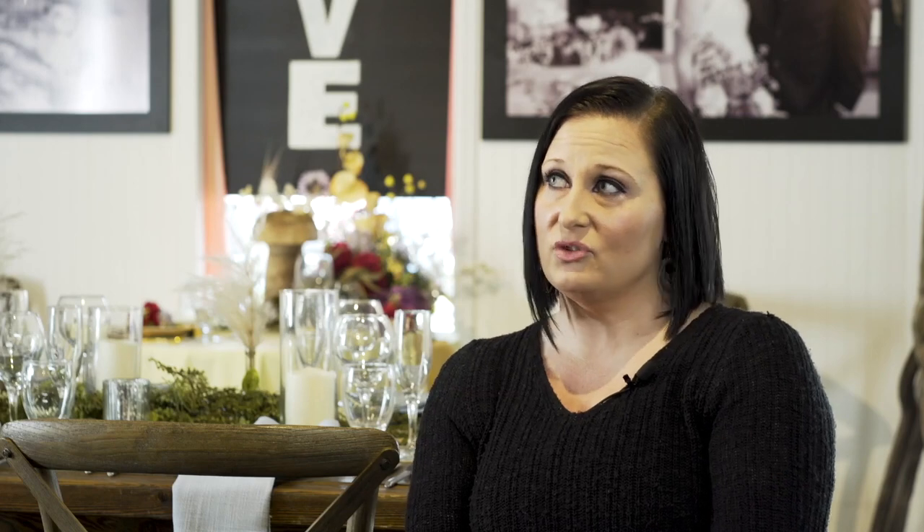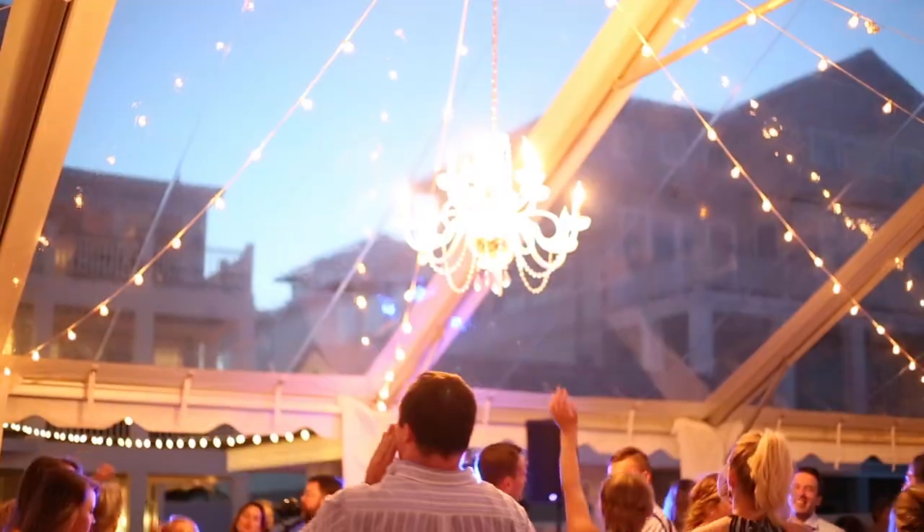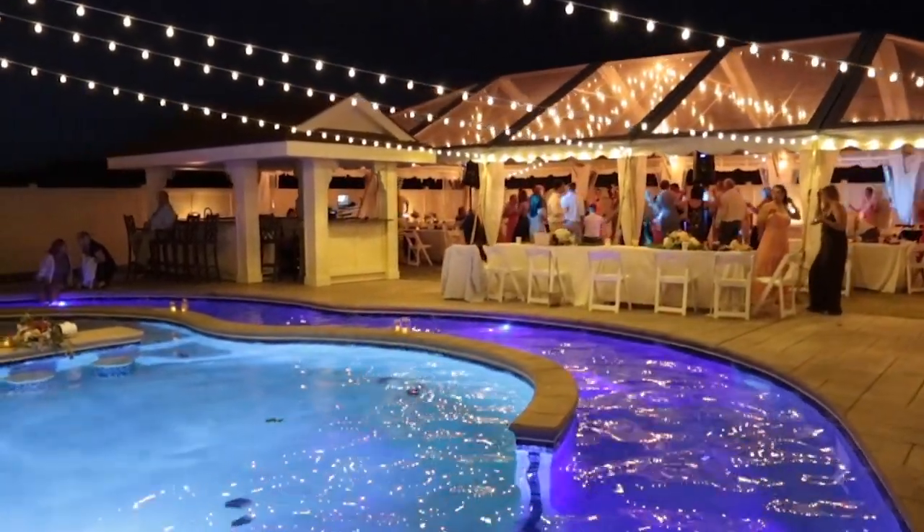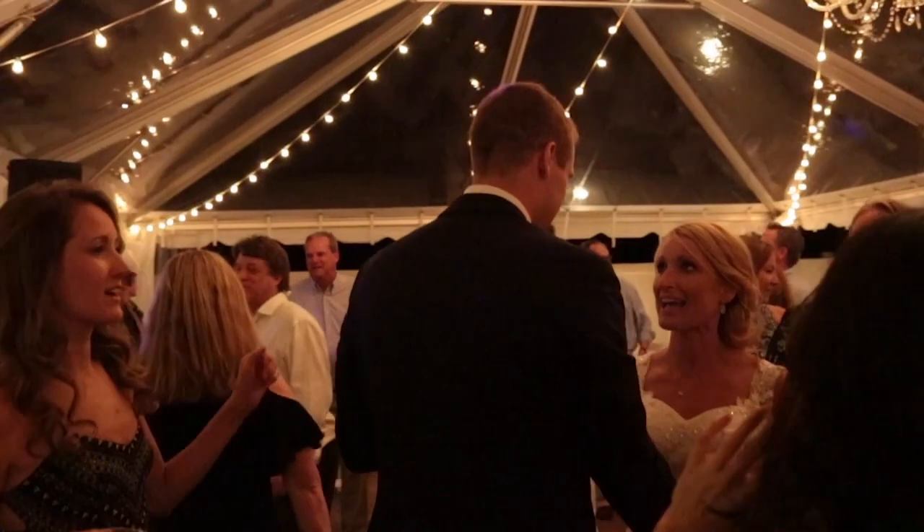We offer several different lighting schemes that you can have us do inside of your tents. We are also just now starting to offer lighting schemes outside of the tents, customized to the particular location.